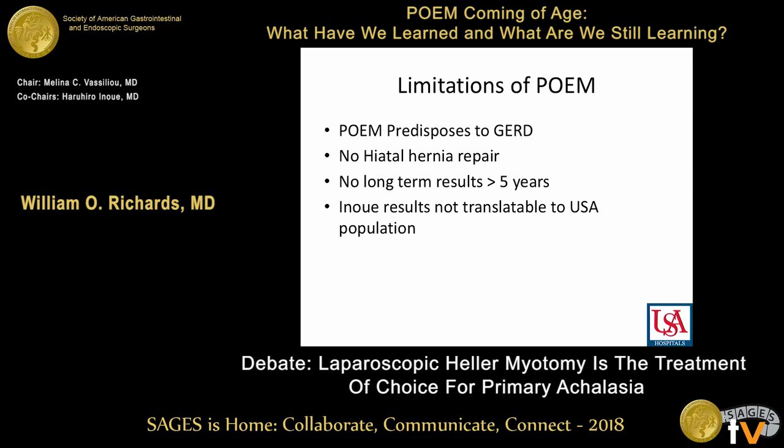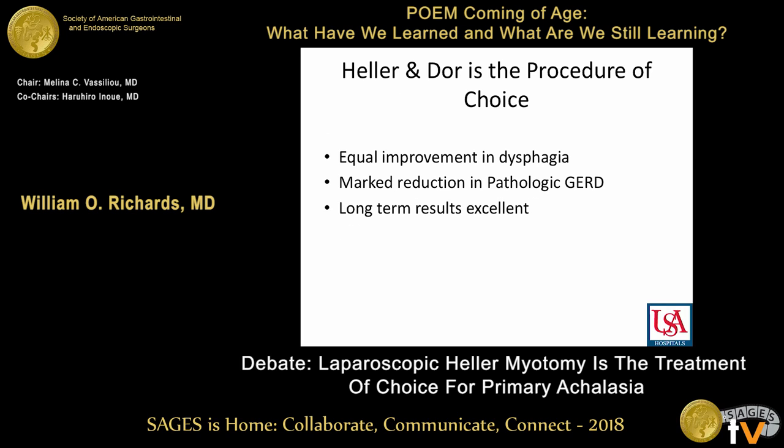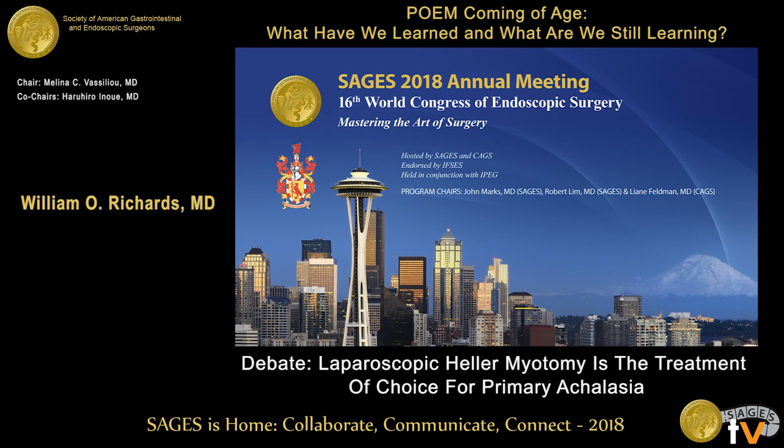Limitations of POEM: POEM predisposes to GERD, no hiatal hernia repair, no long-term results greater than five years, and results are not translatable to the USA population. Heller plus Dor: equal improvement in dysphagia, marked reduction in pathologic GERD, long-term results excellent. I conclude: laparoscopic Heller plus Dor is the procedure of choice. Thank you.